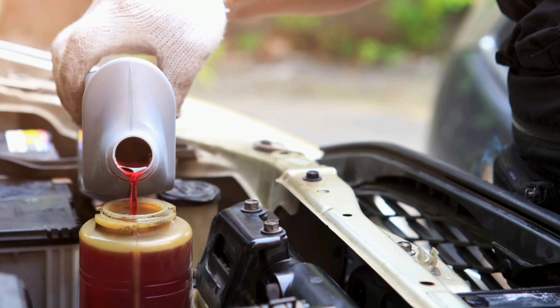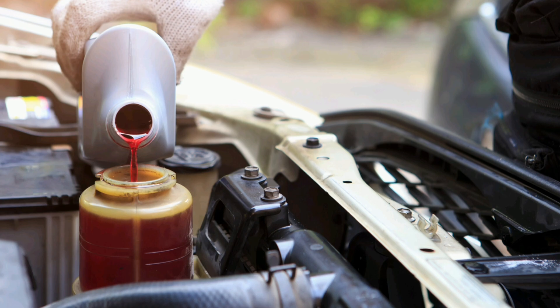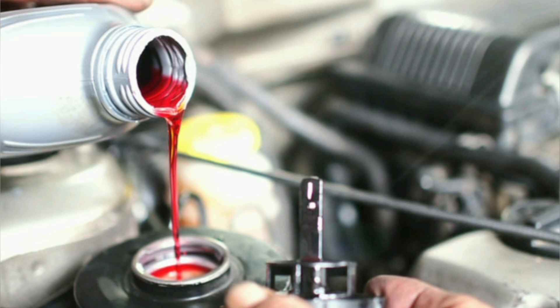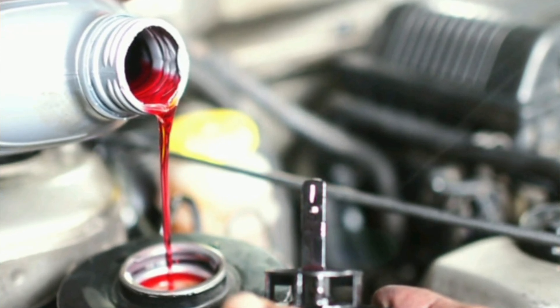In summary, transmission fluid is an essential component for the proper functioning of a transmission, as it performs lubrication, cooling, and sealing functions. Keeping transmission fluid in good condition and performing regular changes is essential to ensure optimal operation and prolong the life of a vehicle's transmission.